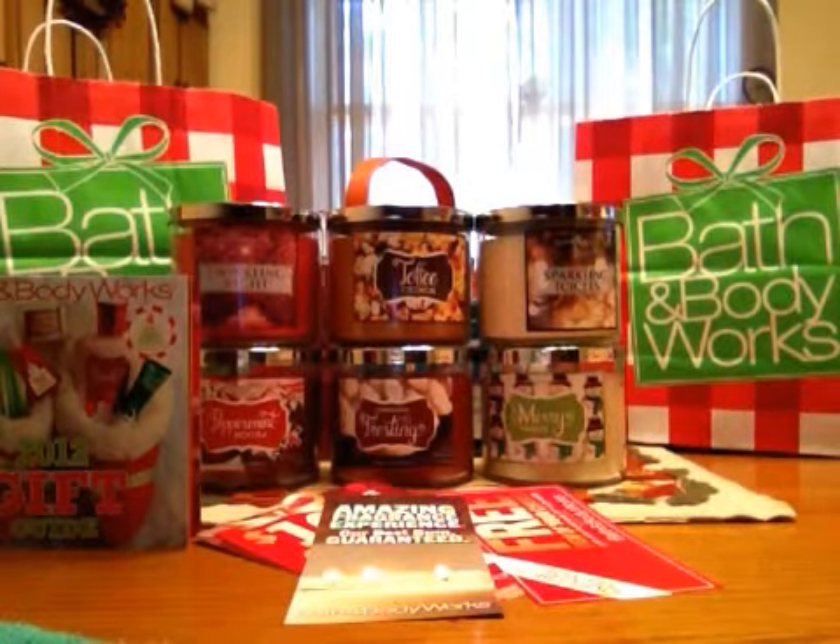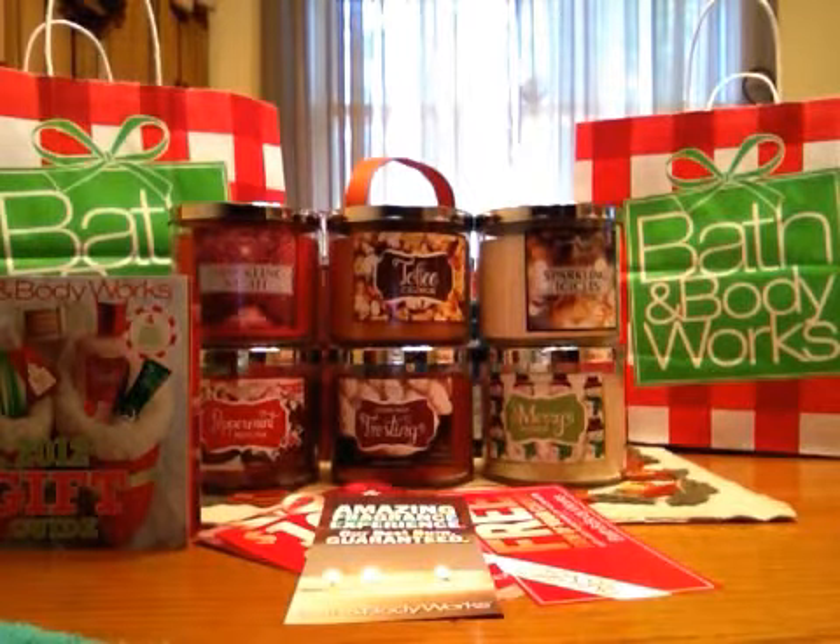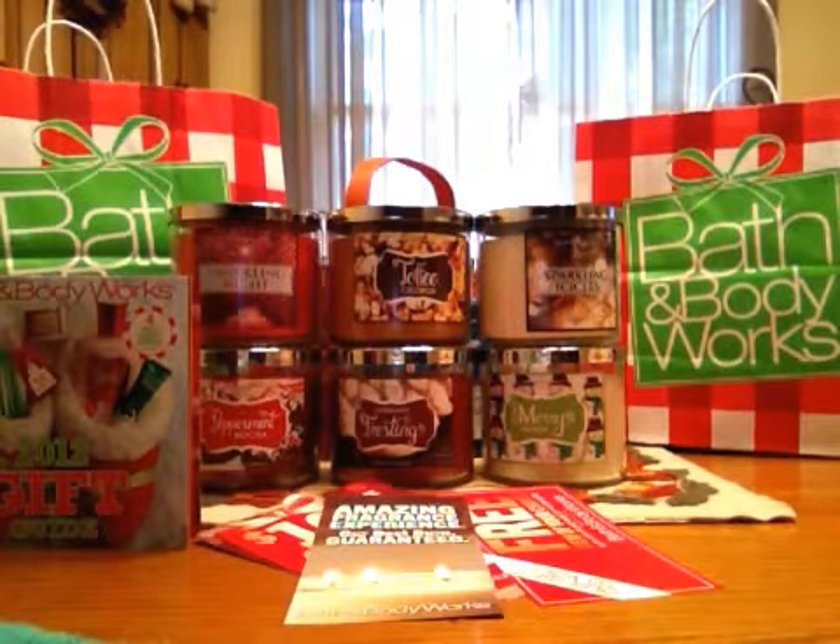Hi everybody, this is Sand Queen and I went to my local Bath & Body Works today to hit up that 2-for-$20 sale and to use my survey coupon with it. So you essentially get 3 candles for $20 when they're originally $20 a piece anyway — you can't beat that price. I also picked up a couple body care items and some room sprays, so I'll show you what I got.